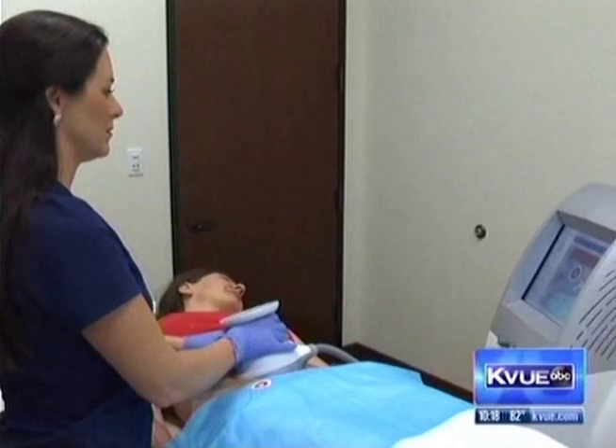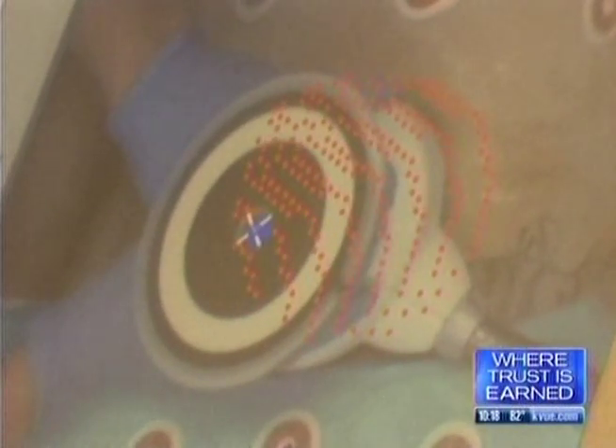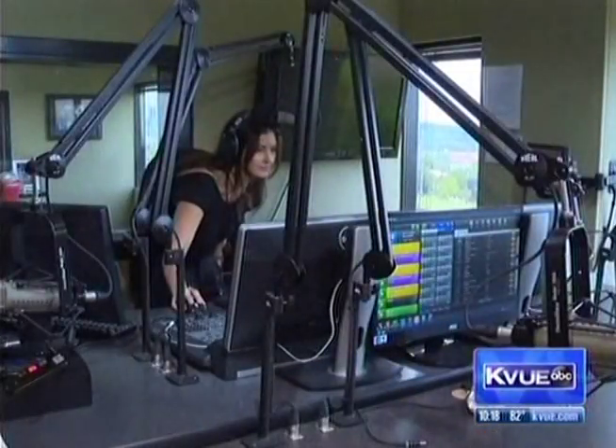After three treatments, doctors say a patient can lose one to three inches off the waistline with no downtime. If you get results from this, then why not? You don't have any pain, you don't have any downtime — you can go right back. I'm going back to work after this. And back to work she went.